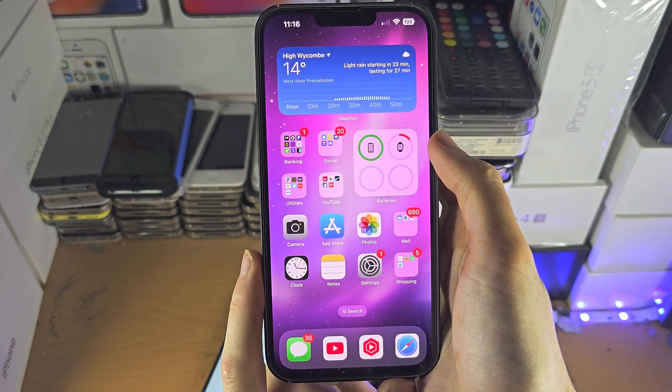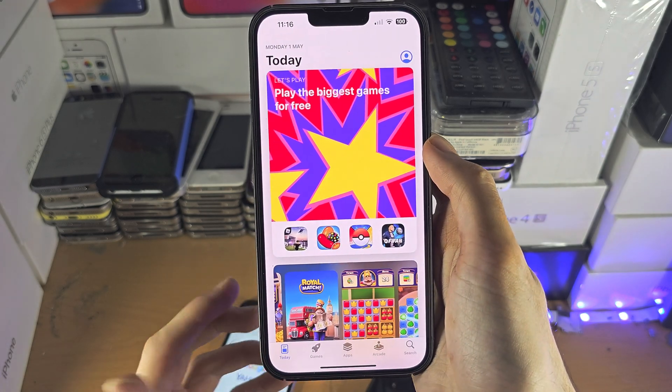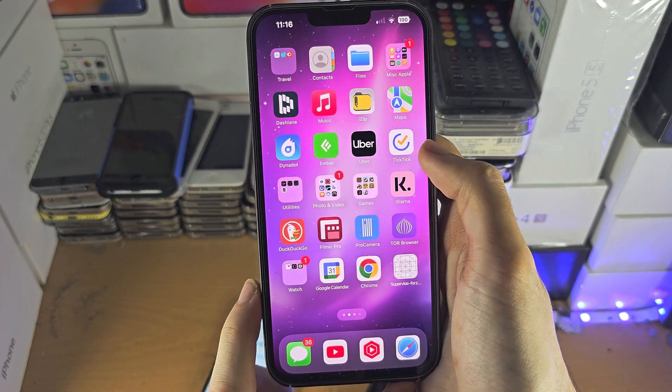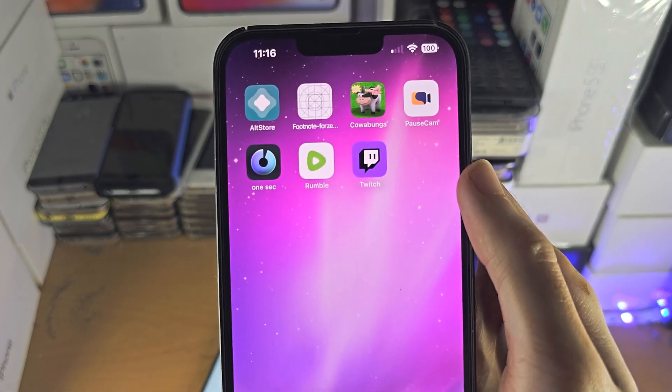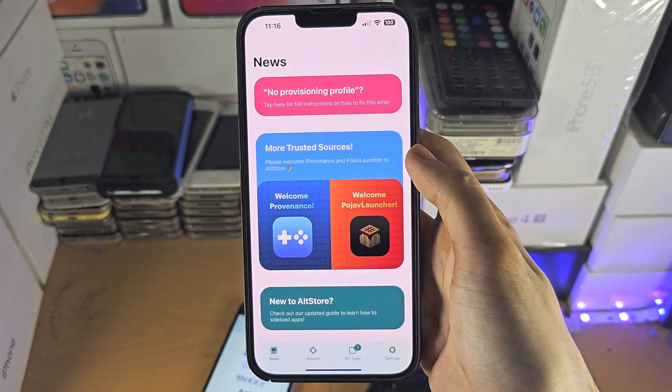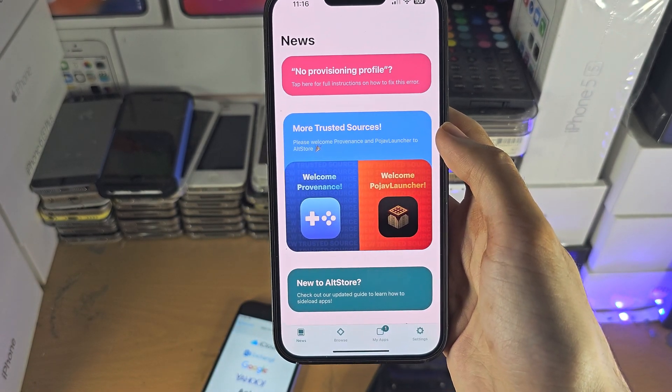So what I was saying earlier in the video is you may want to get the Play Store because the App Store is very restrictive. Well, what you can get that is legit is this thing called AltStore. And AltStore is a third-party App Store. It's made for iOS devices only.